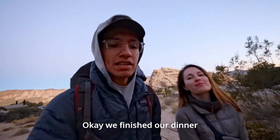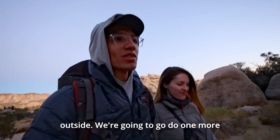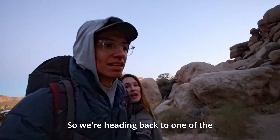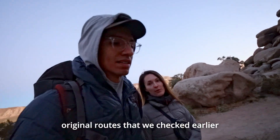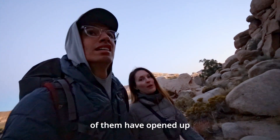We finished our dinner — late lunch slash early dinner. It's five o'clock and it's getting dark outside. We're going to go do one more climb before we head out. We're heading back to one of the original routes we checked earlier today that other people were on, hoping that one of them has opened up.